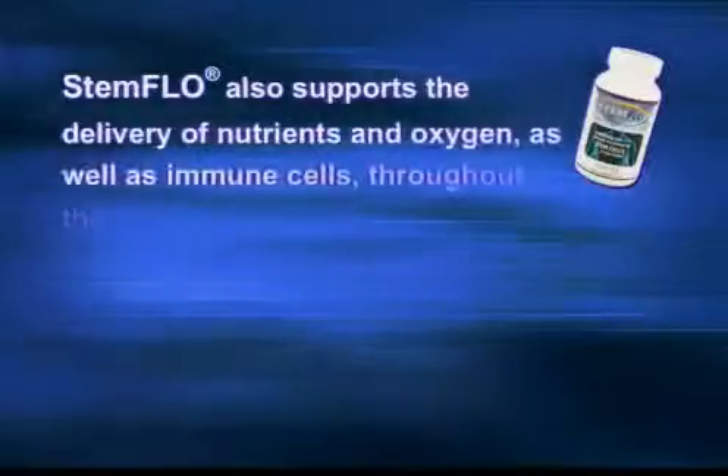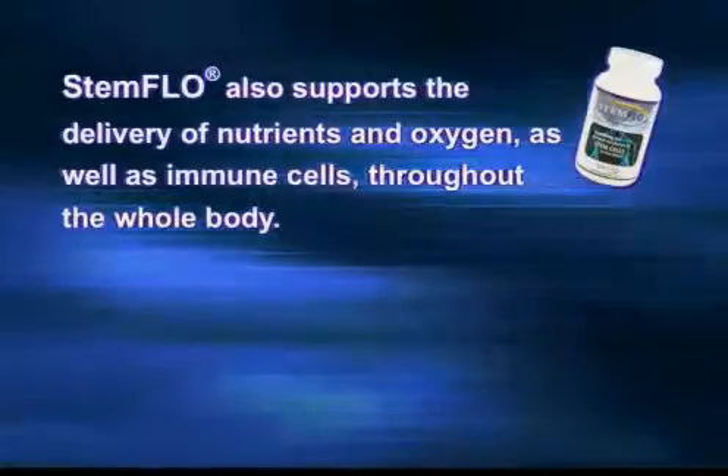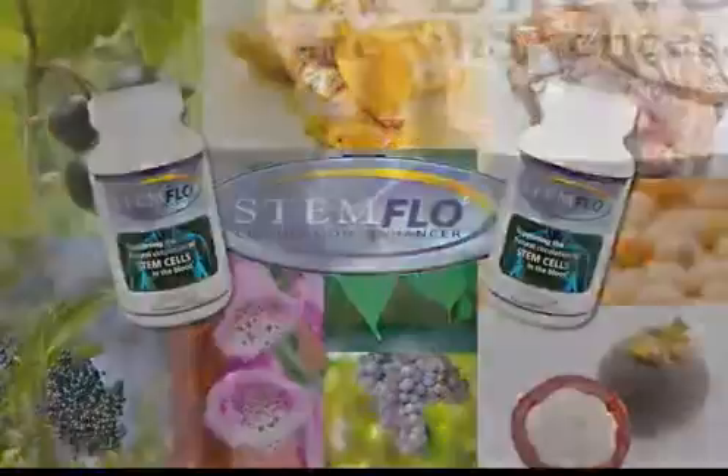Finally, Stem Flow supports the delivery of nutrients and oxygen as well as immune cells throughout the whole body. It's certainly about our own adult stem cells — our natural renewal system that rejuvenates all of our other systems — but it also supports the circulatory system which interacts with everything. This product is such a breakthrough, all in one bottle: easy to take, simple, and something that can make a tremendous impact on your state of health.